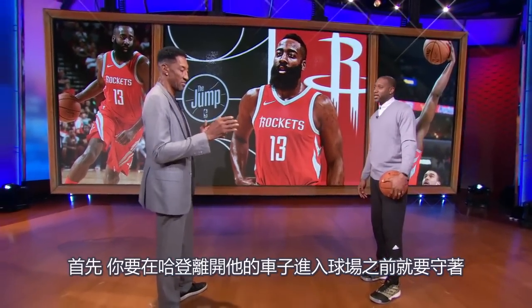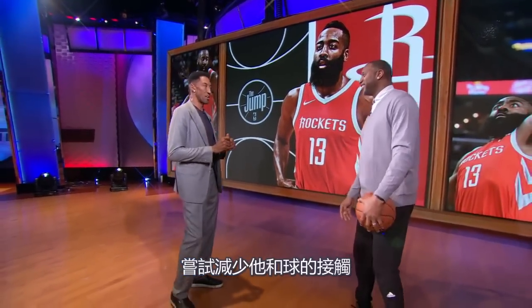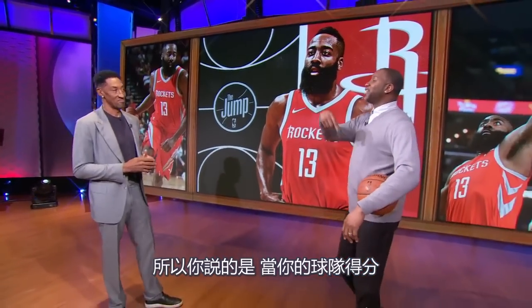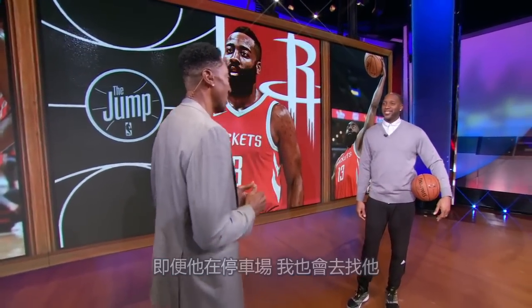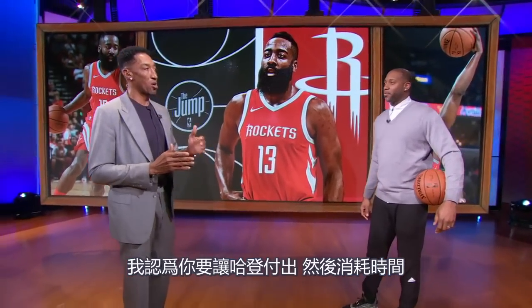Well, first of all, you have to start guarding James Harden when he gets out of his car going into the arena. Try to limit his touches with the basketball. Make it hard for him to get the ball inbound. Make it hard for James Harden to bring the ball up the basketball court. In doing all this, I'm taking time off the clock. So you're saying when your team scores the basket, you're finding James Harden, picking him up 94 feet? Yes, even if he's in the parking lot, I'm coming to find him.